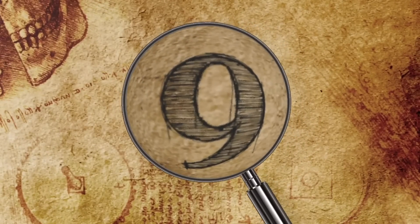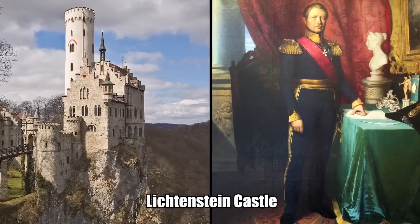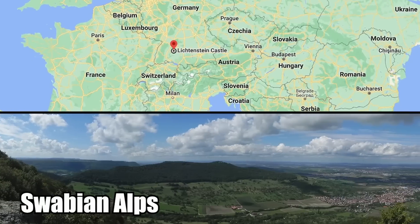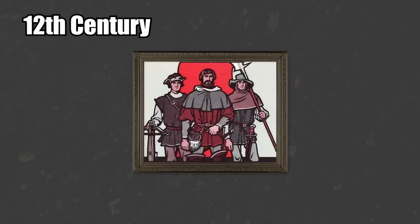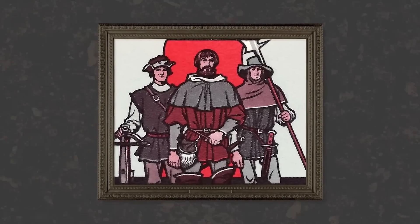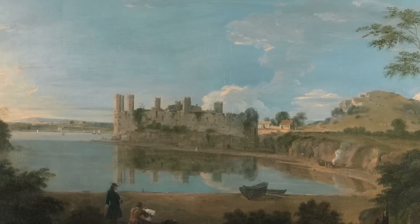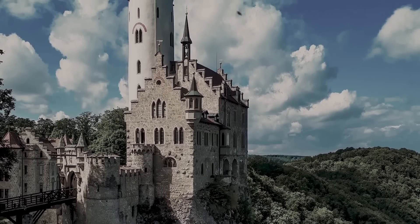Number 9: Lichtenstein Castle. Lichtenstein Castle is the fairytale battlement and mansion built by Count Wilhelm of Württemberg on the edge of a 2,400-foot cliff. It can be found deep in the Swabian Alps, commanding impressive views of the German countryside. In the 12th century, the lords of Lichtenstein were some of the most powerful people in Europe. They were a noble family who owned a large amount of land and directly controlled the region's resources. Their ancestral seat of power was a small fort built right over a river, above the castle that currently stands today.